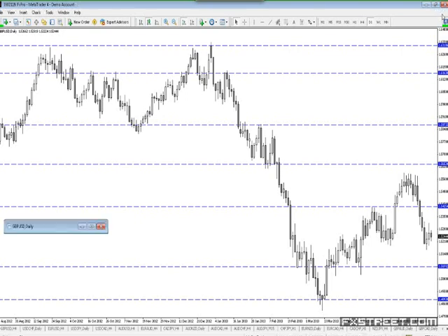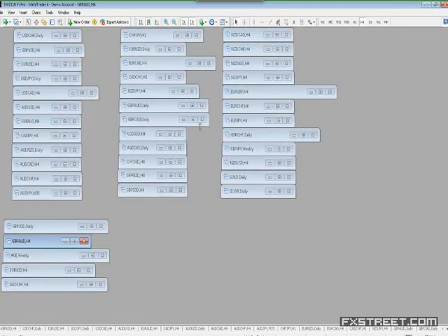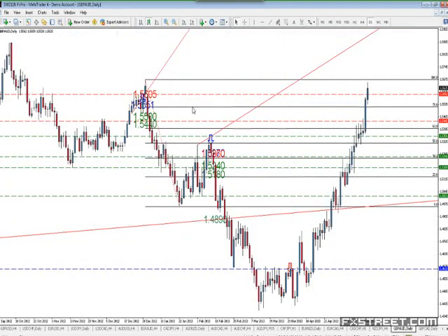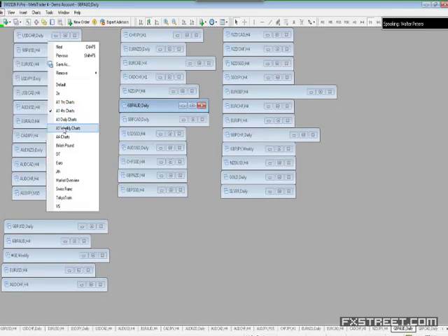The first one — and actually the best example of this — is a recent trade this week. It was Pound Aussie.